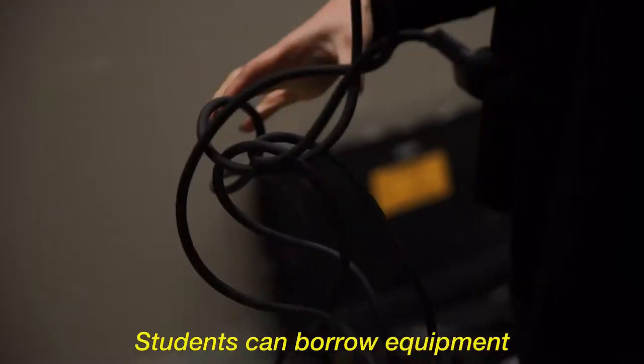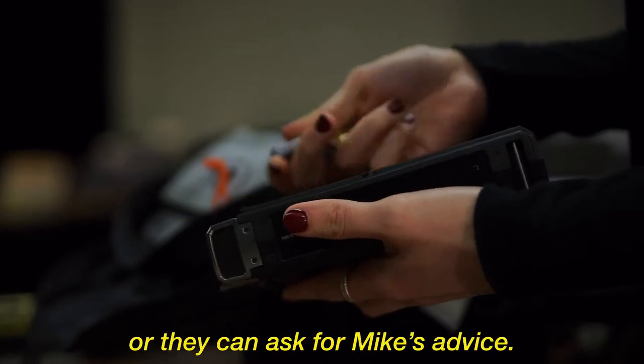This is the depot. Students can borrow equipment for free for their assignments, or they can ask for Mike's advice.